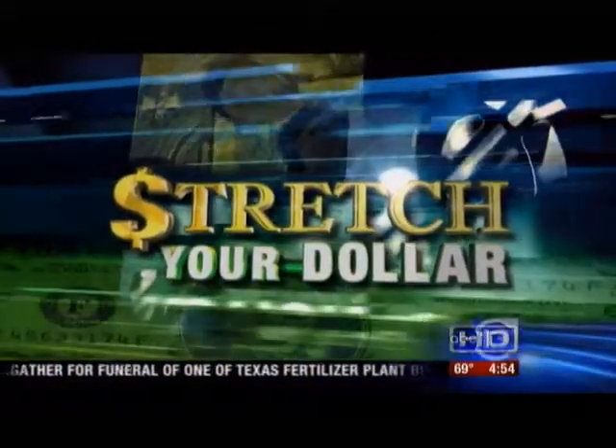It may be cool today but soon the temperatures are going to warm up again, and that means perfect weather to sit on your patio. This is the time of year when you can spruce up your surroundings without spending a lot of money to do it. Reporter Patricia Lopez is live at Buchanan's nursery.